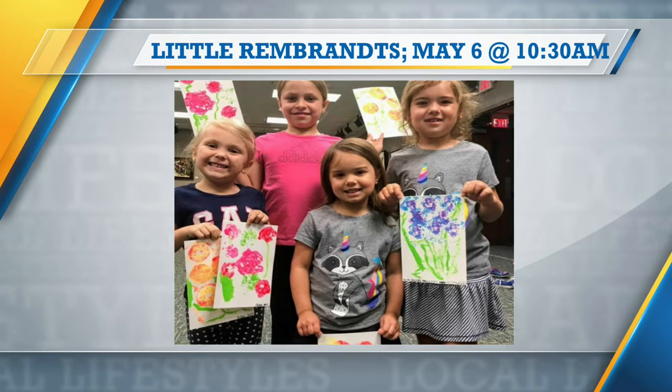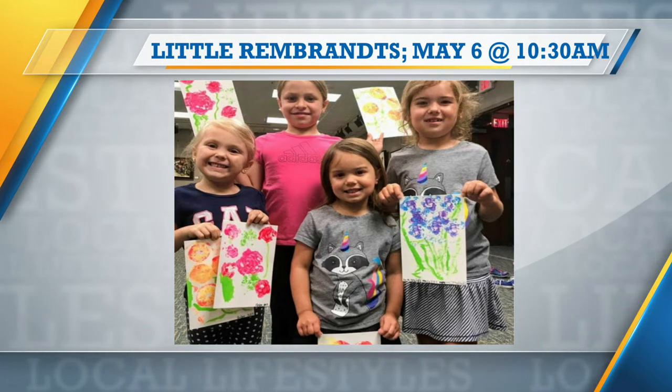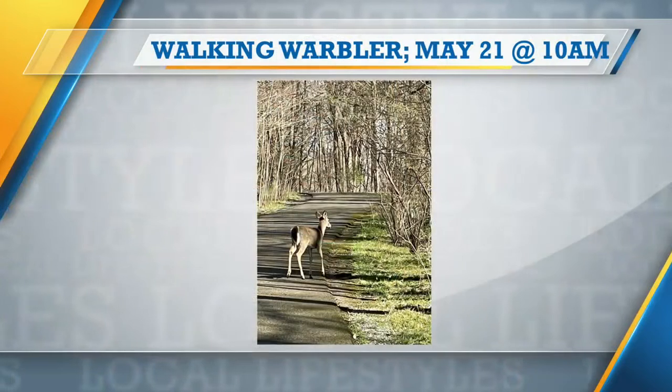Next up is a monthly guided hike on Saturday, May 21st at 10. This one is called Walking Warbler — a 1.4-mile hike down and back the Warbler Road Trail. It's actually a paved path that takes you right into the heart of the nature preserve, a nice tree-lined, moss-covered road. You'll hopefully get to see some wildlife and enjoy the springtime woods. That one is free.